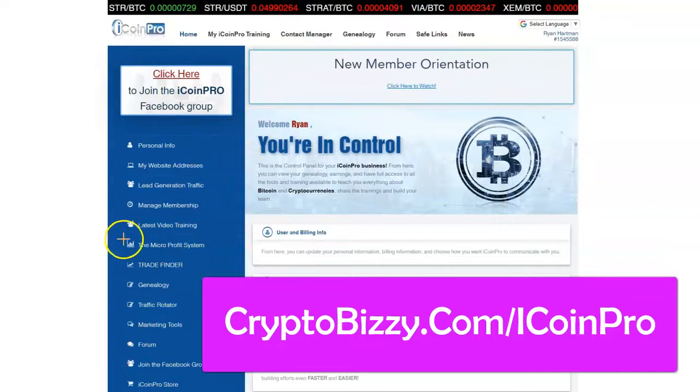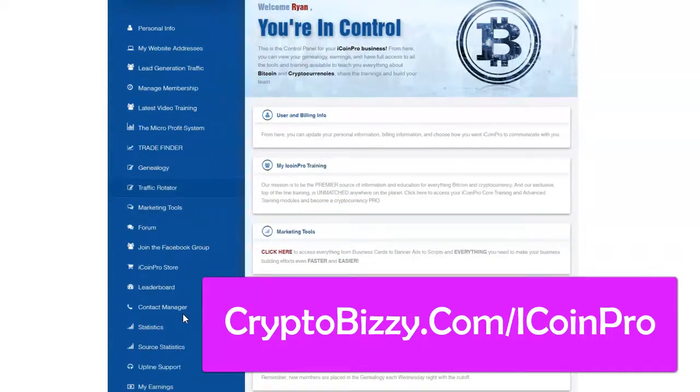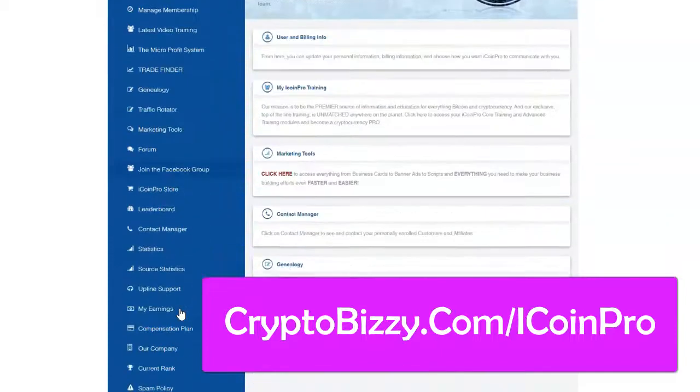Their micro profit system — some of the stuff they teach in there, I've been using regularly with success. It's very easy to follow and understand. And there's a lot of great stuff in here just with the basics, whether you're basic or moving on to advanced or medium as a trader. There's a lot of great stuff in here.